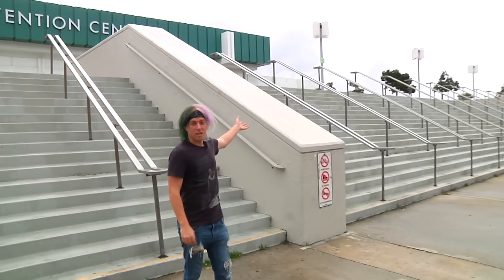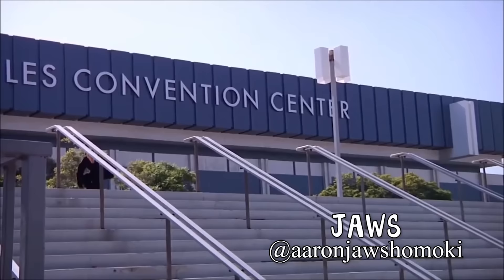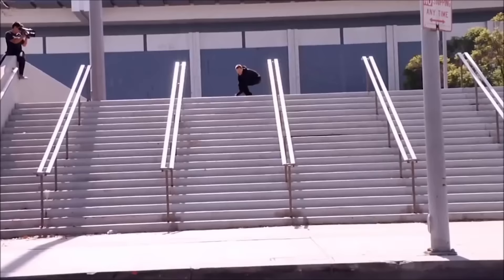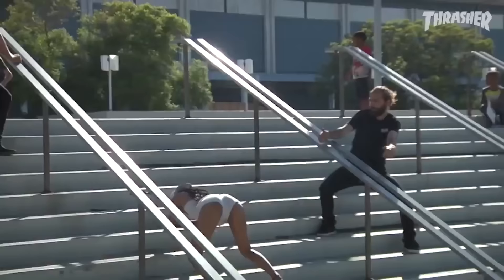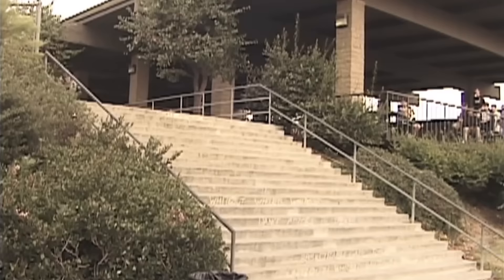So this hubba is gnarly, but it's also an 18 stair. Jaws over here did kickflip Stalefish for one of his parts. And then he came back and did kickflip Melon over some girl twerking on the stair set for King of the Road, which is hilarious. It was a piece of cake for him — I'm pretty sure he had already kickflip Meloned El Toro at that point.